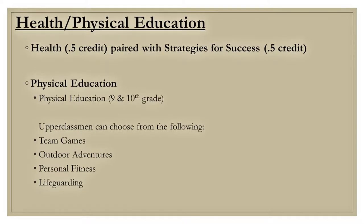Now we will discuss our health and physical education requirements. Health is a required course that is half a credit and is typically paired with strategies for success. All current freshmen are strongly encouraged to sign up for these two courses for next year. Physical education is required for all students each year — please choose the appropriate course based on grade level.